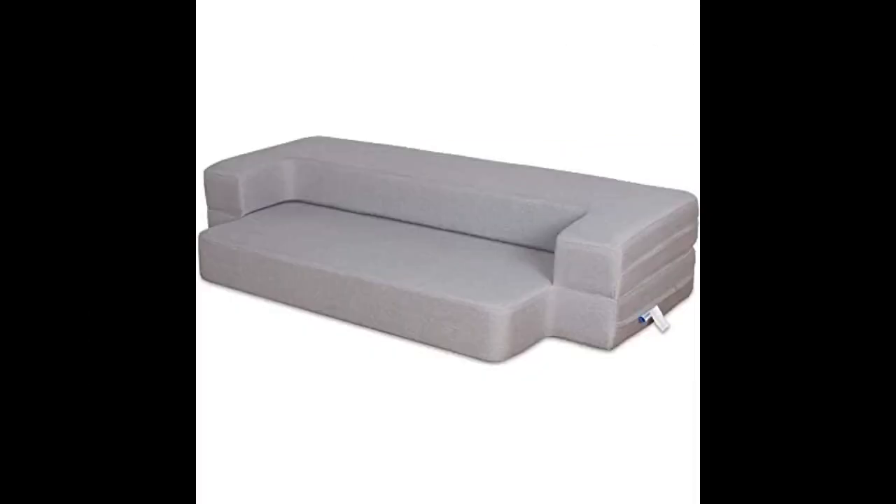This foldable sofa is made with furniture quality foam, classic looking and looks nice. Just right for me — not too firm or soft — and the size is just perfect for me.